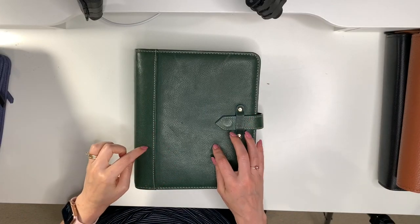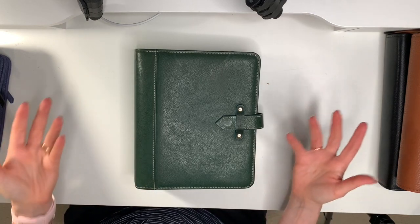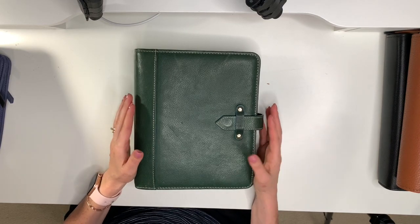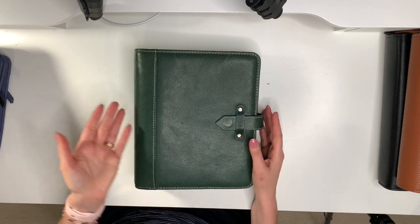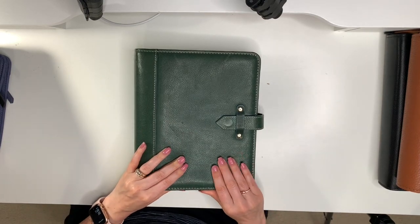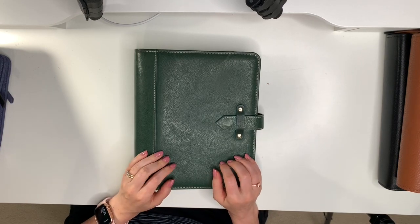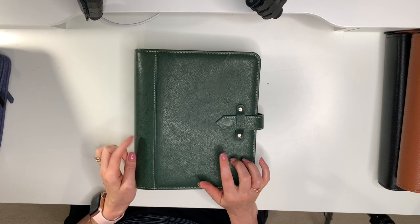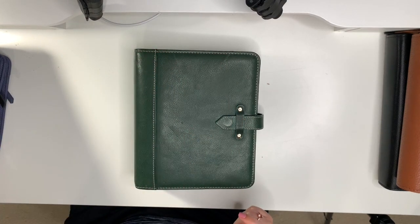My very first one is the Vintage Aurora in teal. To me this looks like a forest green, but it was advertised as teal. I was actually very disappointed when I got it because I expected teal to be more of a greenish-bluish color. I love it now though. I got this in the fall or summer of 2017. They had I think three or four colors — this one, the cranberry, the pink, and I think the cognac.